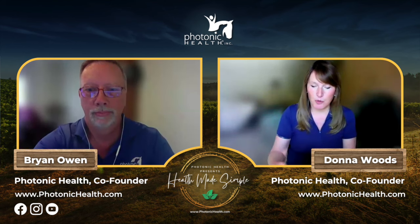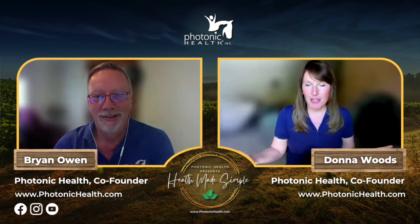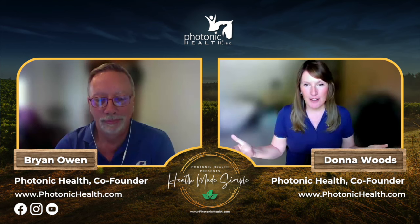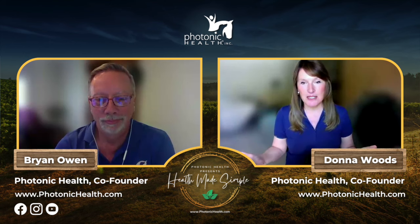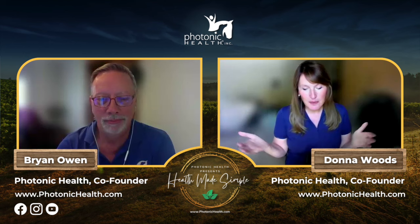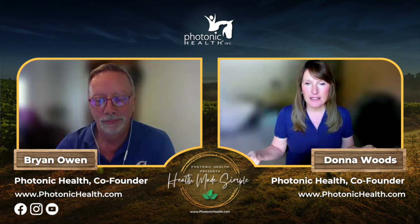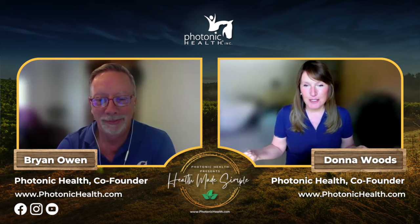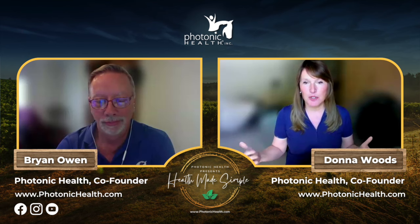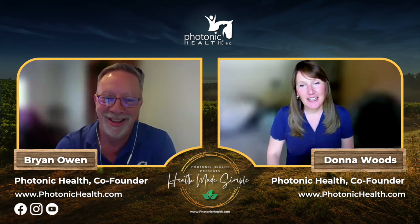Brian is here chatting about feet because, as most of you know, he is our chief engineer. With that engineering brain of his, it's all about angles and planes. When we got into this business, he quickly learned that if the feet aren't right and the teeth aren't right, you can't get the rest of the horse right. He went and did additional studies and is now an advanced applied equine podiatrist — he does corrective trimming and specializes in difficult cases.